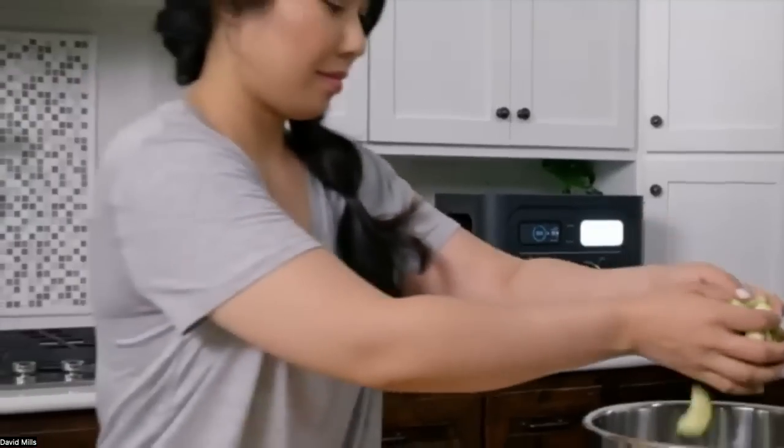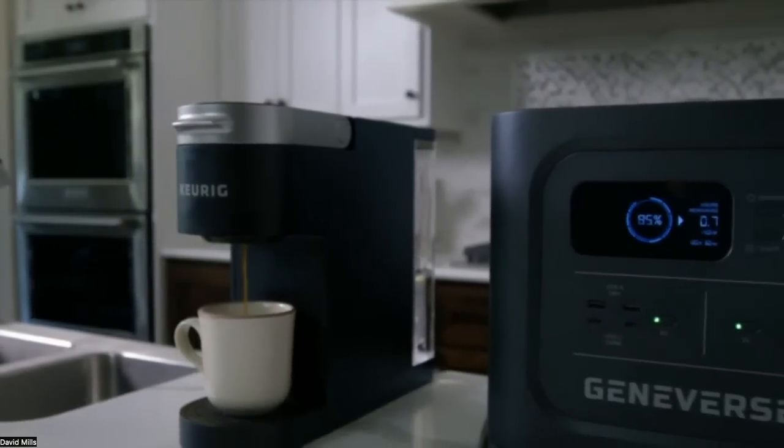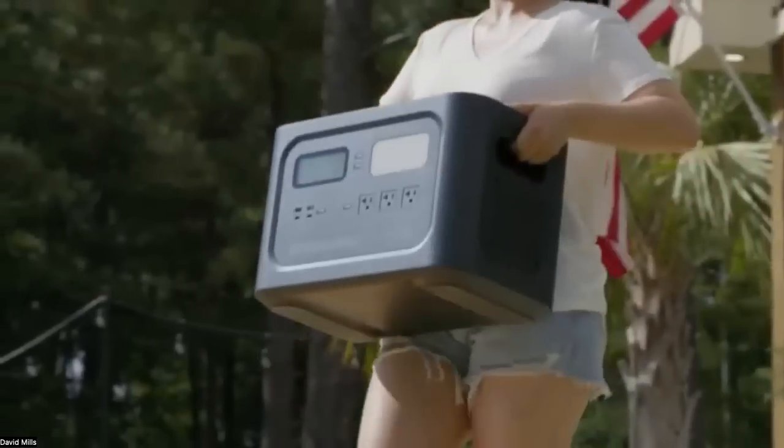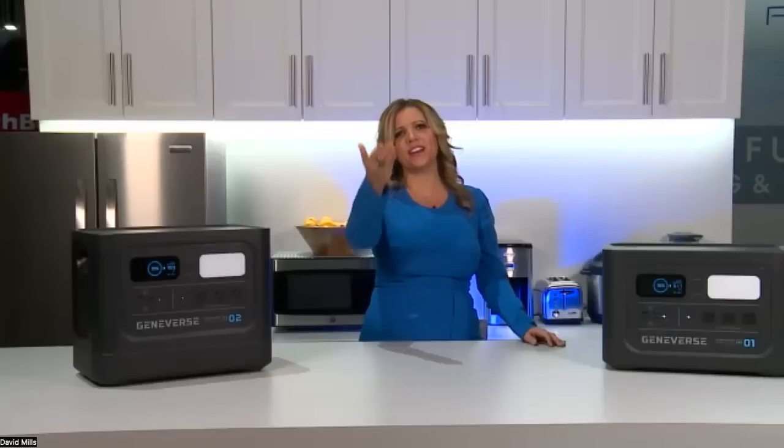The unit has undergone 52 reliability and safety tests, and comes with a five-year warranty — rare for any product today. It's also portable enough to take camping and tailgating. If you've been without power for a few days, having options like this makes a huge difference.